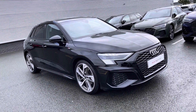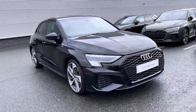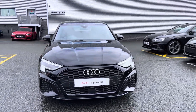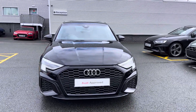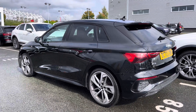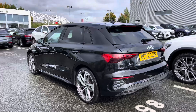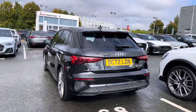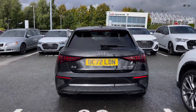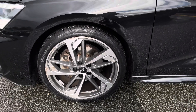Hello, my name's Lauren from Stoke Audi, and today I will be showing you around this approved used Audi A3 Sportback Edition 1 35 TFSI. It comes dressed in the sleek Mythos Black, sure to turn heads when on the road. At the time of this recording, the vehicle has done 17,111 miles.